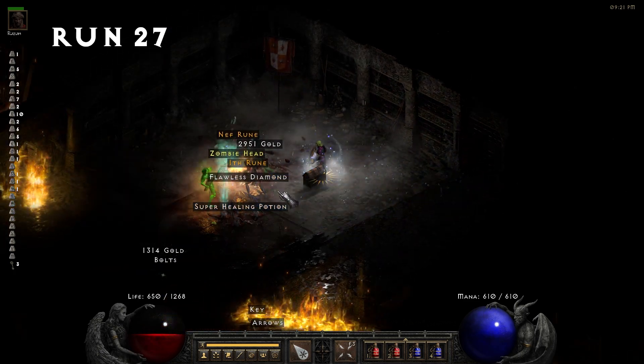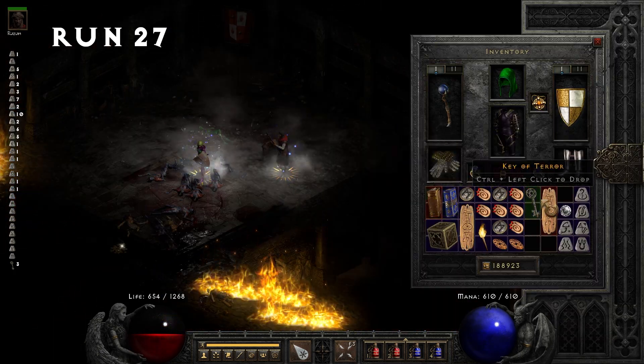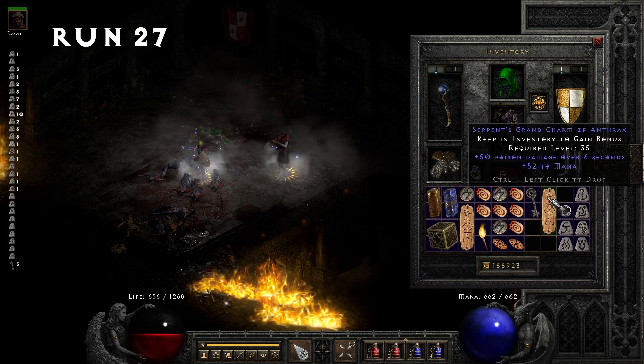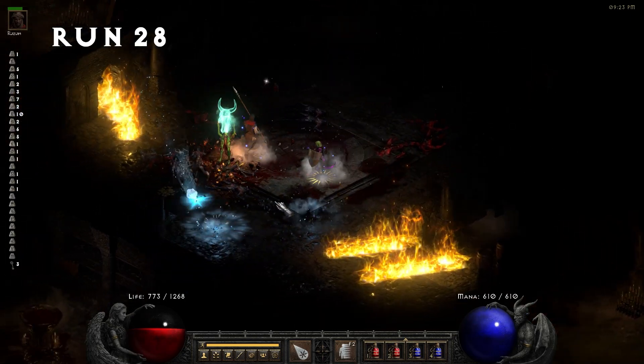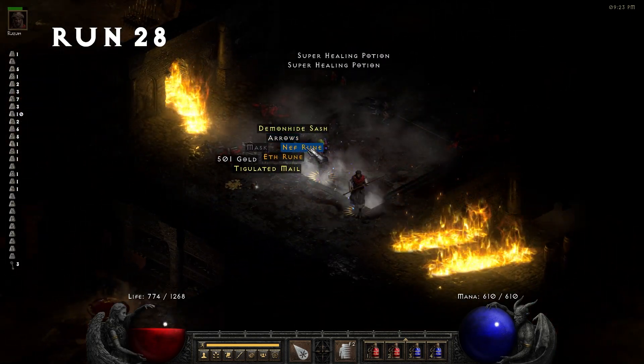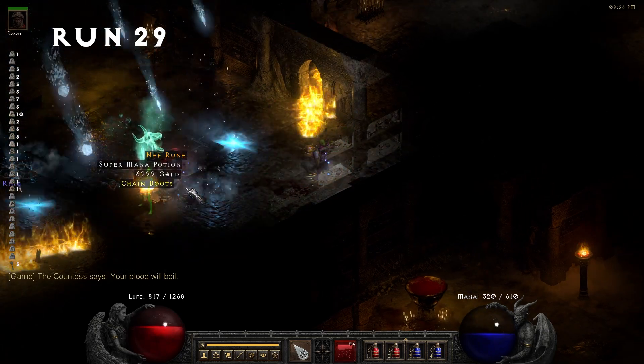Run 27, we find our third Key of Terror. This brings our rate up to 11%. We also grab a grand charm. Run 31, we grab a hell rune.